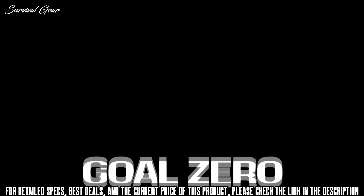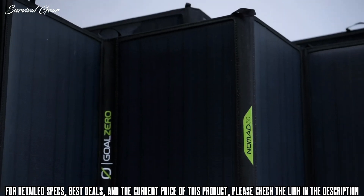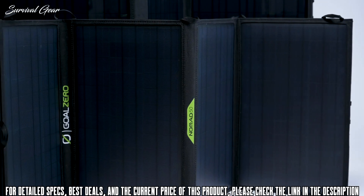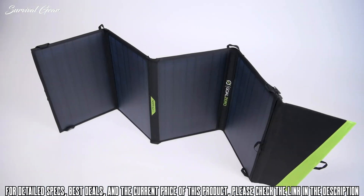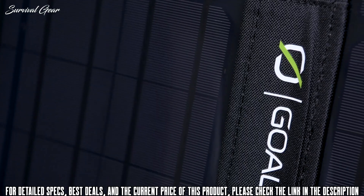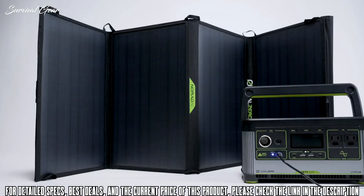The Nomad line of portable solar panels is built tough for mobile base camps and off-grid adventures. The Nomad 50 and Nomad 100 — the largest in the line — are perfect for longer trips when you need more power without sacrificing packability. The versatile four-panel design makes it easy to unfold and collect solar power while stationary, then quickly pack down to stow in your vehicle while on the move.